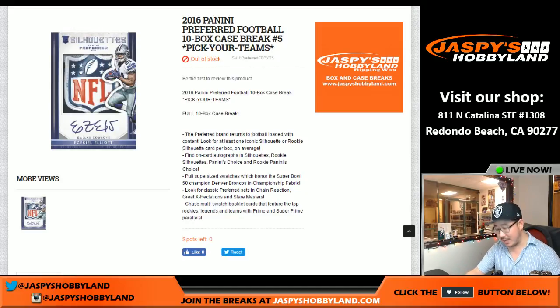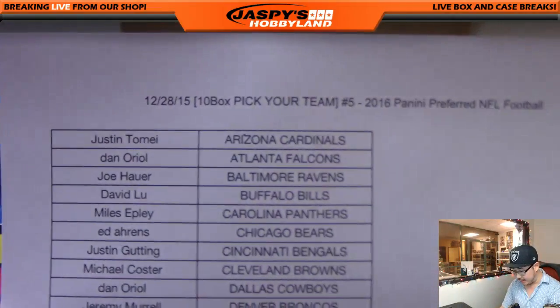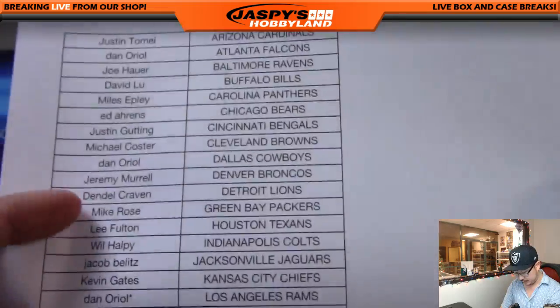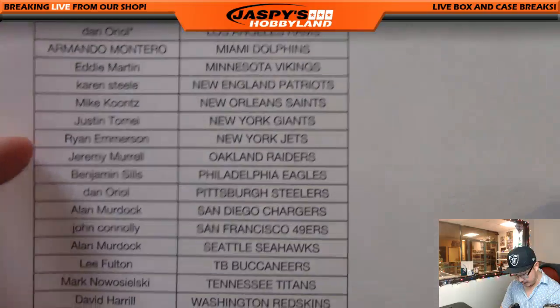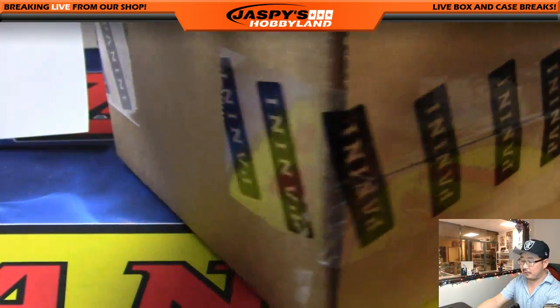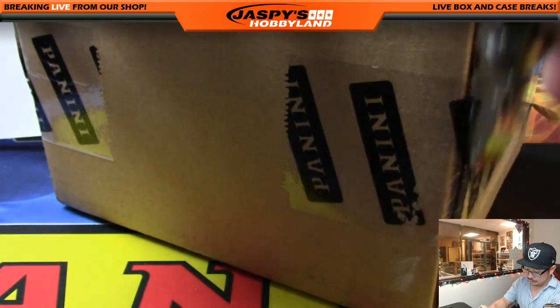Good evening everyone, this is the 28th and we've got break number five going on right now — Preferred Football full case. Pick your team, number five. We also have half case divisionals on the website. Check it out at jaspyshobbyland.com. The pick-your-teams are full cases here on the 28th. Thanks to Dan for the last spot, Mojo Rams, and thank you to everybody who got into this break. It's a full caser — the random divisions is a half case break, but if you want to do a full case we have another one on the website too. Good luck everybody.